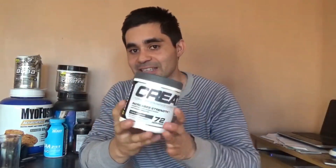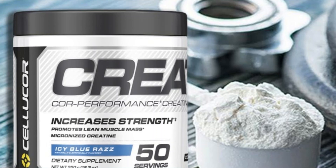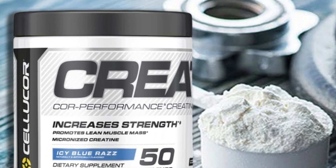Celucor Creatine offers great value for money, providing a generous amount of servings per container. Users have reported noticeable results and found it to be worth every penny. While it does require a loading phase initially, the maintenance dose is more manageable afterward.